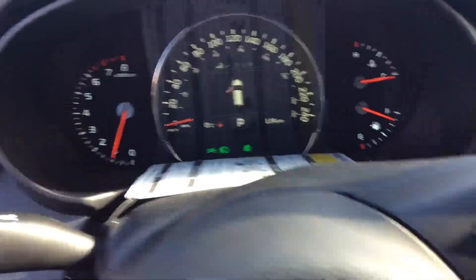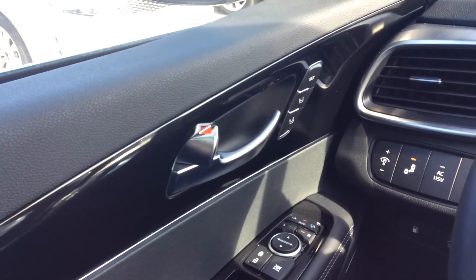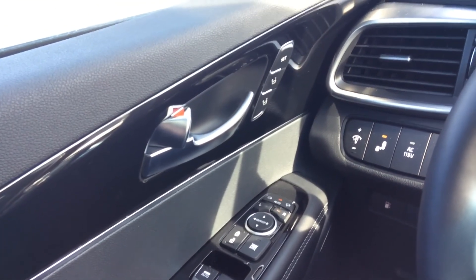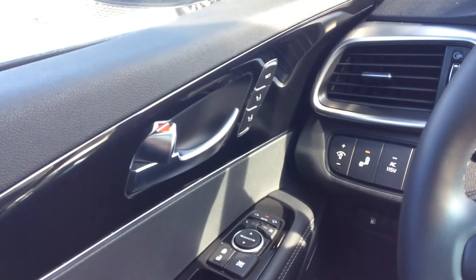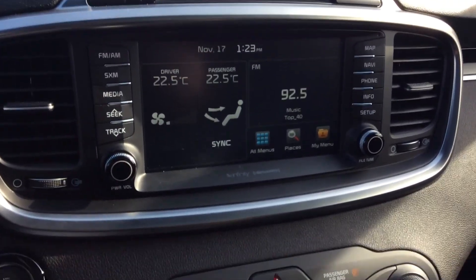Now if we get into the driver side, you can see you have your beautiful digital dash, power seats, and memory seats as well. You also have automatic side view folding mirrors. Here's a closer look at the 8-inch screen.